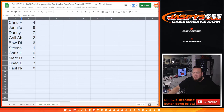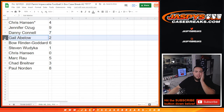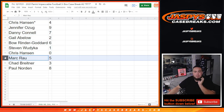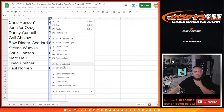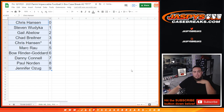So Chris, you have spot four. Jennifer was spot nine, Danny was spot seven, Gail was spot two, Bo was spot six, Steven — any one-on-ones would be yours. Chris Hansen, any redemptions be yours. Mark with five, Chad with three, and Paul with eight. There you go guys. In a separate video will be the break of impeccable — good luck to everybody in this random number block. Hopefully we get you some nice hits. Appreciate it!